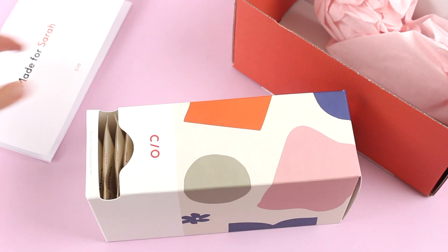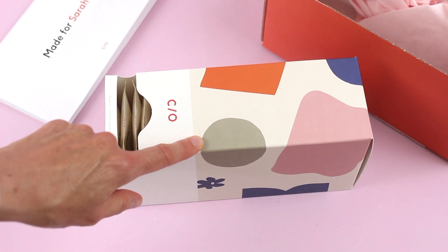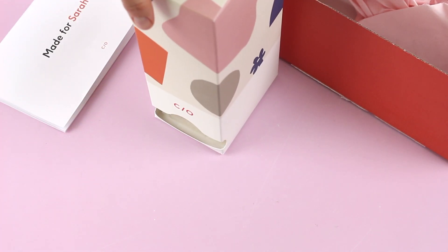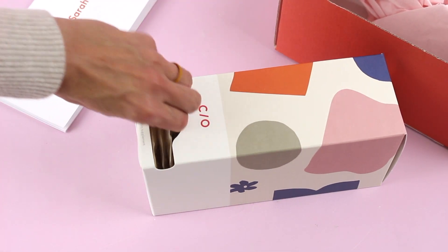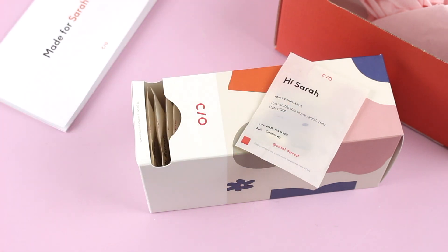Your vitamins ship in this box, and I think they do a different design every month because this looks different from my last one. The idea is you set it on your counter like so, and then you pull your vitamin packs out of the bottom, taking one out every day.